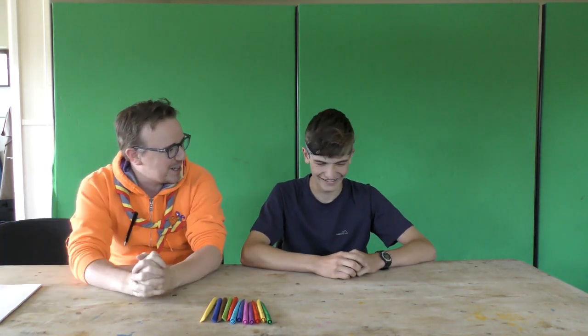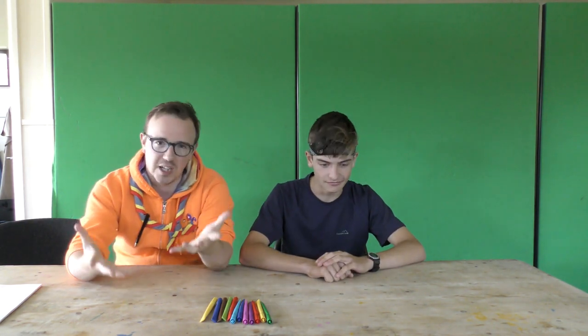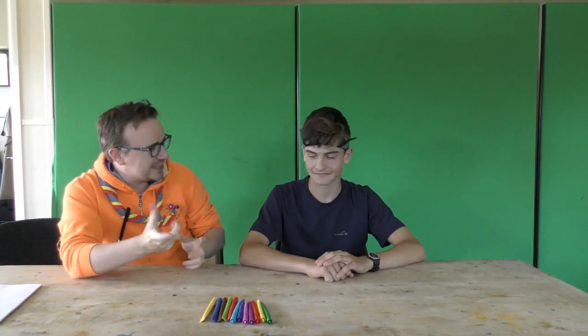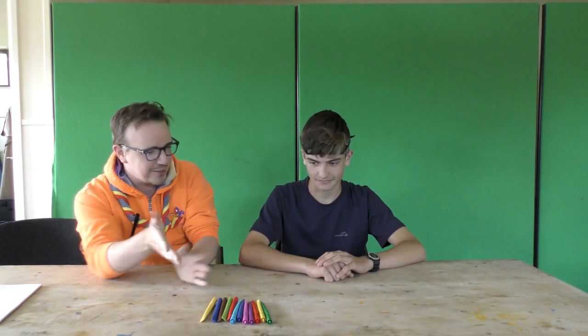Today we are doing a badge — the Beaver Explore badge. Part of the Beaver Explore badge is that they have to know about the wilderness, so they have to draw a picture of what they would find outdoors.